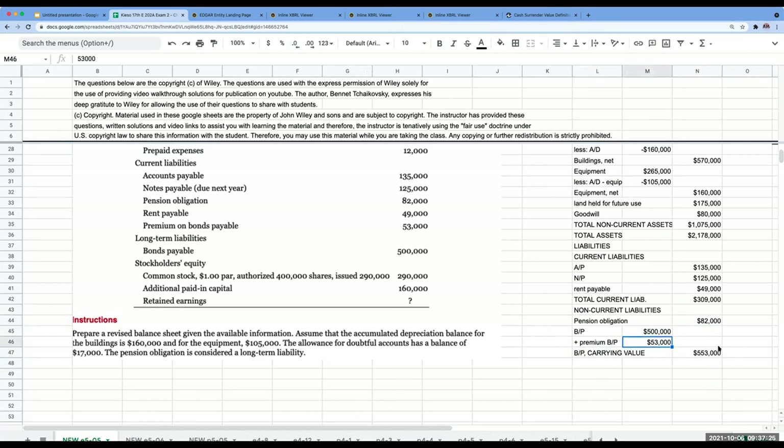The more technically correct approach would show accumulated other comprehensive loss of $20,000. In that case retained earnings would be $804,000 to make everything balance. My total owner's equity, combined with liabilities of $944,000, gives total liabilities and owner's equity of $2,178,000, which equals my total assets.